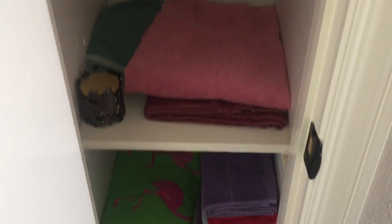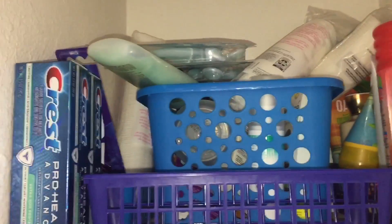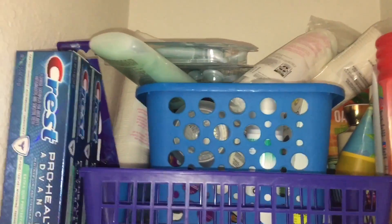In the linen closet — once upon a time this was very organized and it still stayed pretty organized, but there are some things I need to go back and revisit because most of the systems are working for us and some are not. Up here is all of our extra stuff and our extra bin is just overflowing — I think it's because stuff got thrown in there recently so now stuff doesn't fit the way it used to.